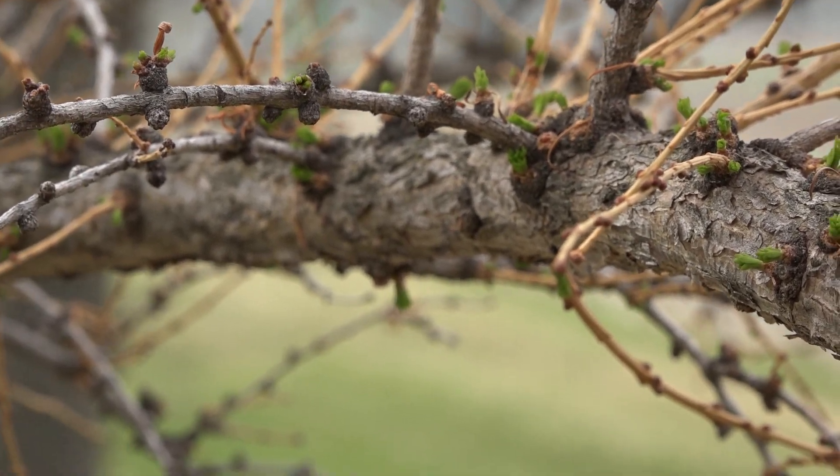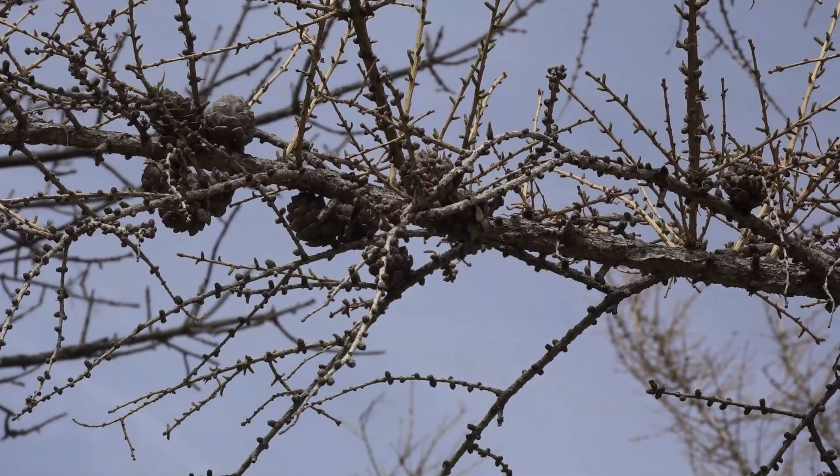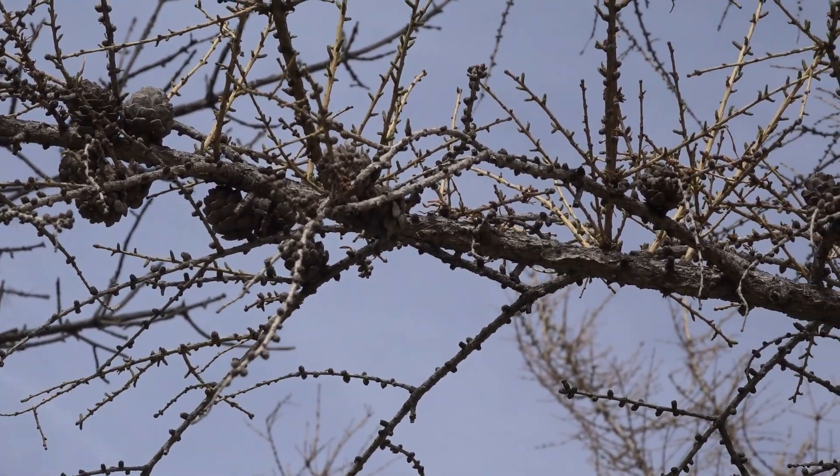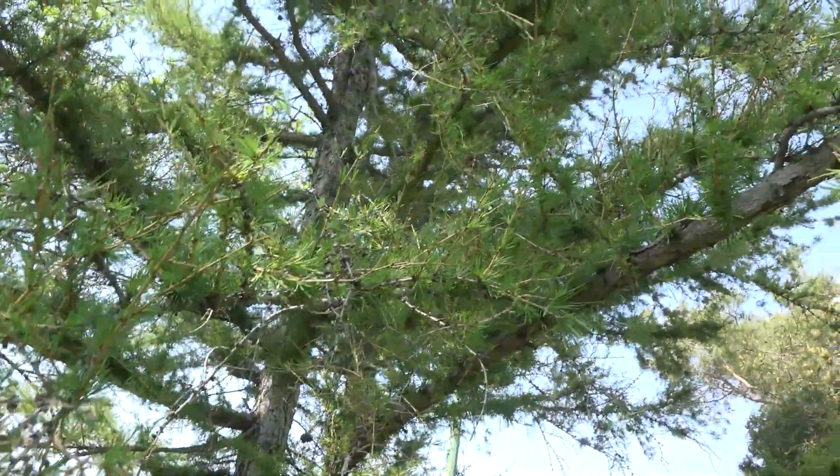Their pH is in the 6.5 to 7 range. Beautiful trees — very hardy. We very seldom get anything other than the odd sawfly that attacks them.